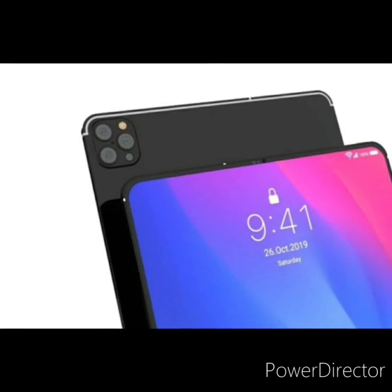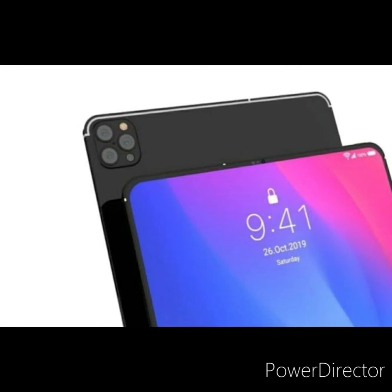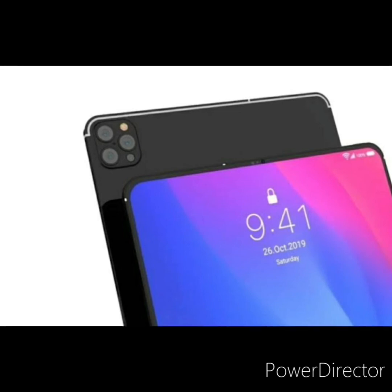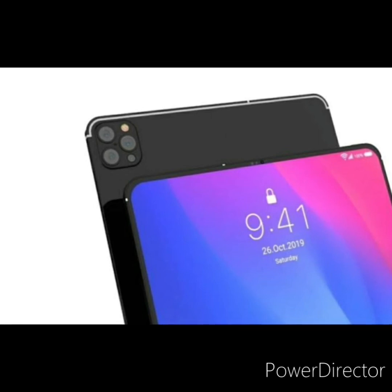I would love to see a new design because the same design has been around since 2018 — the 2020 version just added more cameras. Apple kept the home button design for about six years before updating to the bezel-less display on the iPad Pro, but I'm already bored of that and would love something newer.